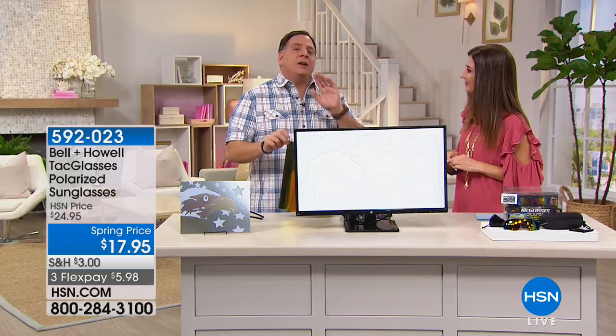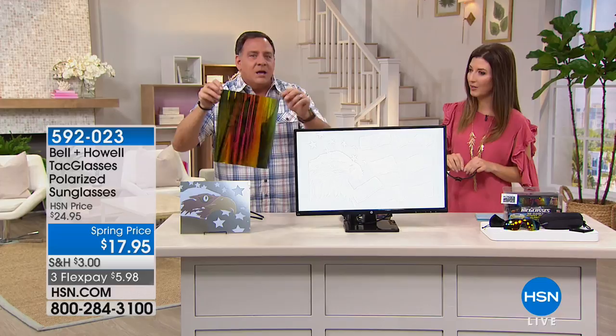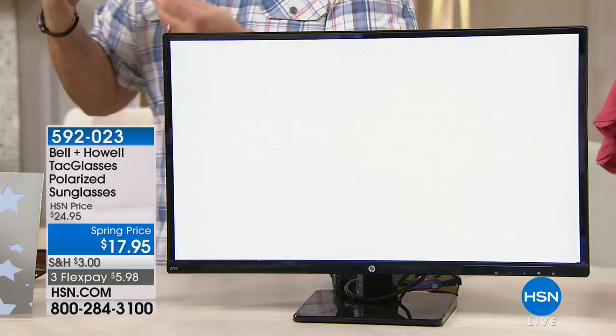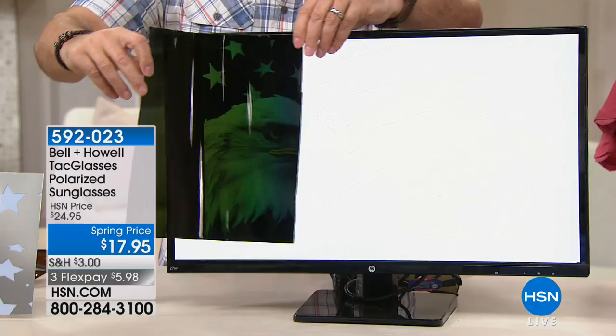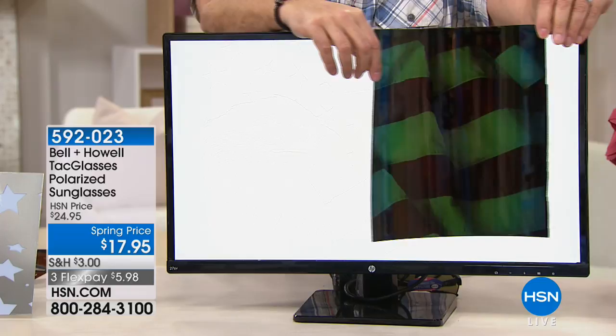This giant piece of plastic is what the lenses are punched out from — our actual lens material. Now look at this computer monitor — you don't see anything on it because we've removed the polarizing filter. Watch what happens when I put this piece of lens material in front of the glass: there's actually a bald eagle and an American flag back there that you cannot see with your naked eyes — but because we're removing the polarization, now you can see it.